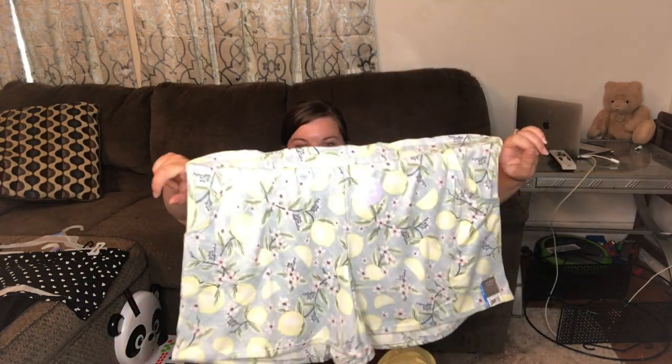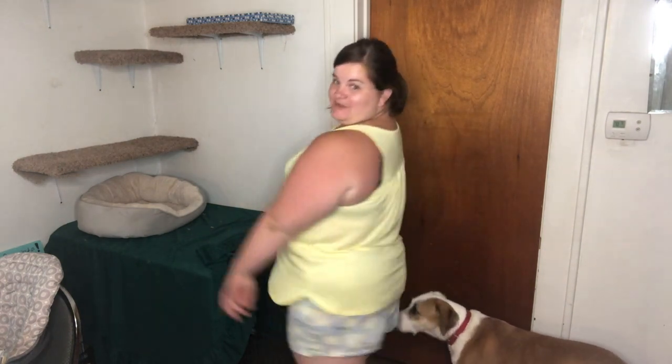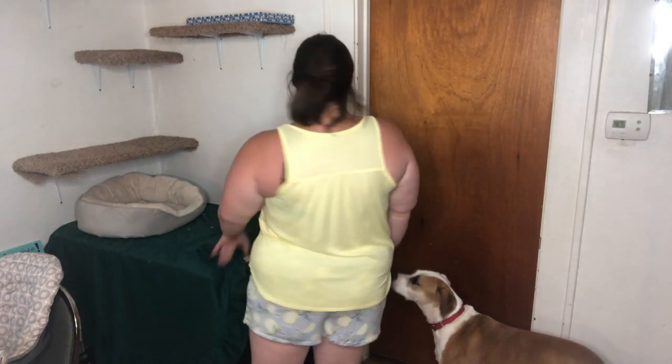The shorts I got in a 2X because the 3X looked like they'd be massive. They have lemons all over them — how stinking cute is that — and they have pockets! How cute is this little pajama set? I seriously wish you guys could feel how soft these are. I'm glad I sized down on the shorts because they definitely run big. The shirt is 3X and I think it fits comfortably.